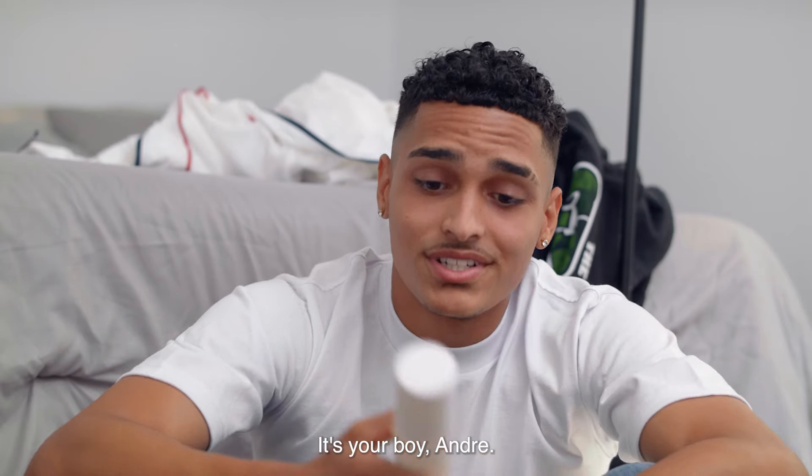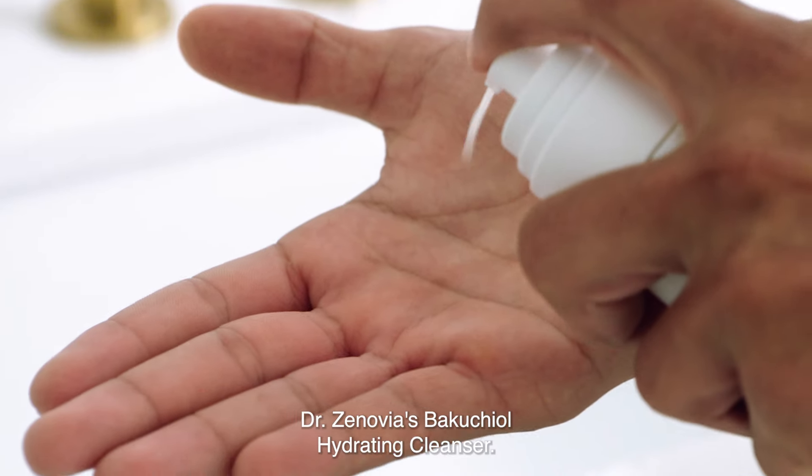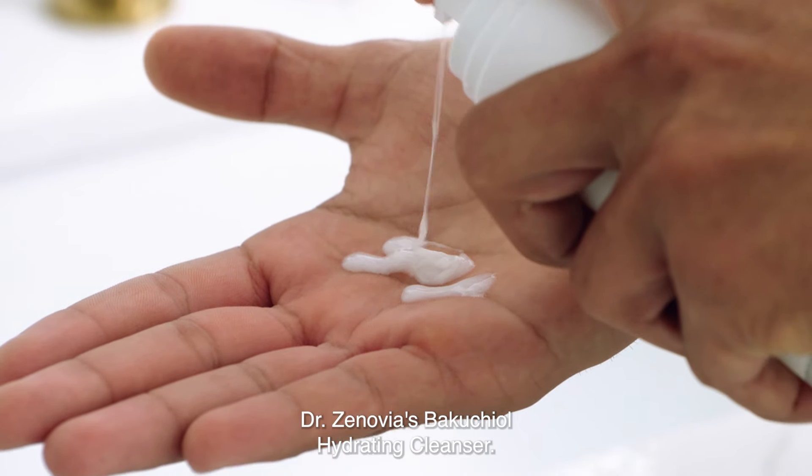Yo, what's good guys? It's your boy Andre. Today we're going to be talking about Dr. Zinovia's Bakuchiol Hydrating Cleanser.